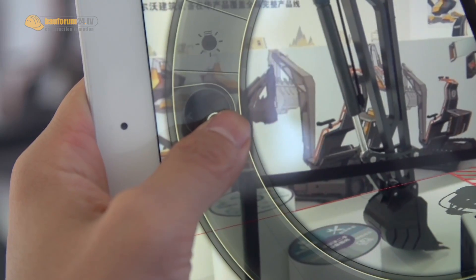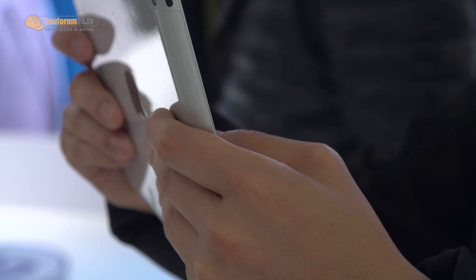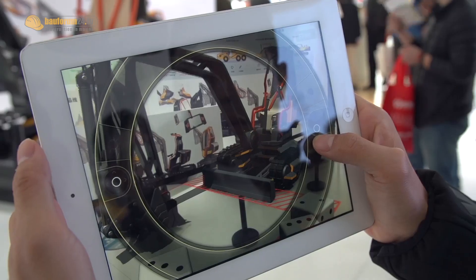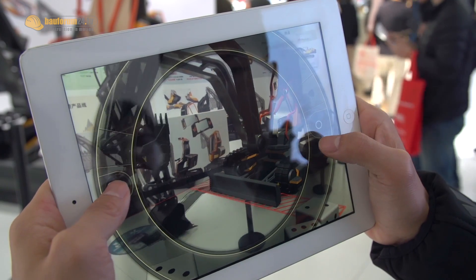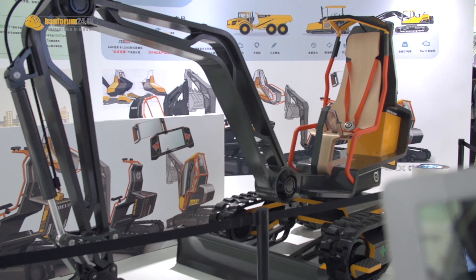Another innovative feature is the human-machine interface, HMI, using a tablet computer. In potentially dangerous situations, it allows the operator to see the workspace and remotely operate the Gaia X. People can sit on the machine to control it, or go outside to control it remotely.